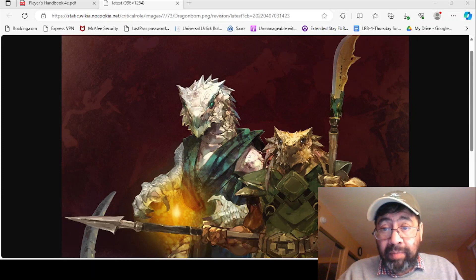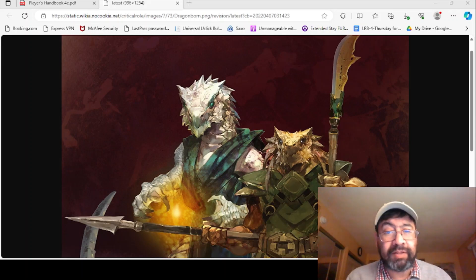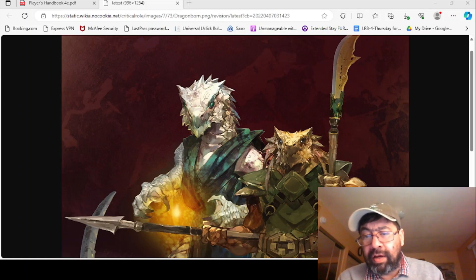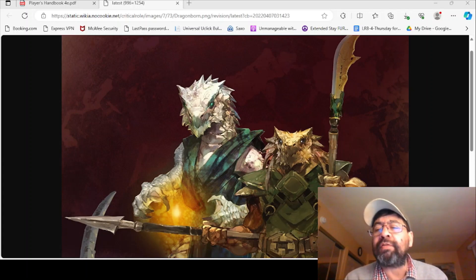Well hello guys, welcome back. This is the Nexus of Geek channel and I'm coming to you with another Dungeons & Dragons video. I'm trying to get these out on a more frequent basis. Last time I was doing a compare and contrast — comparing the fourth edition Player's Handbook with the fifth edition PHB — and I looked at the first couple of chapters for each book, with the interest of putting together a further in-depth look.